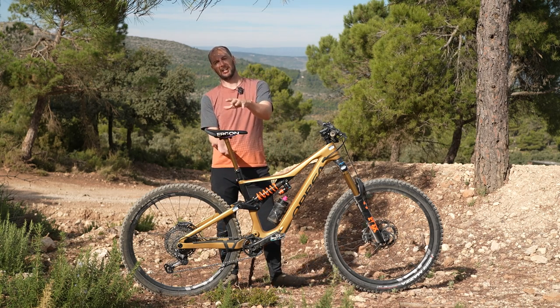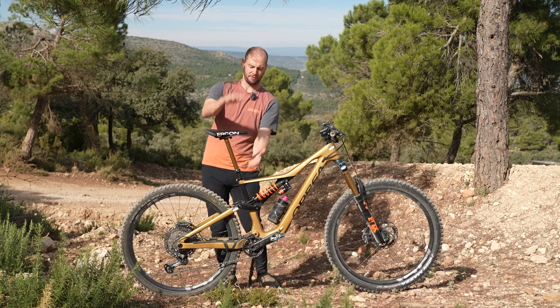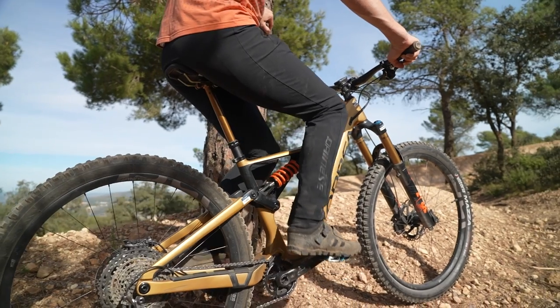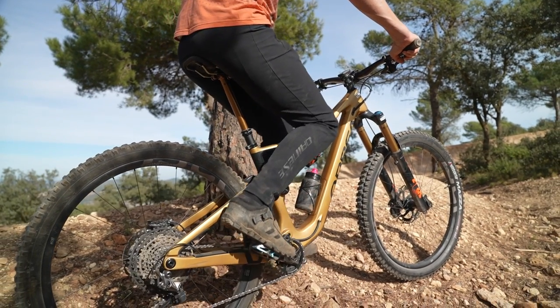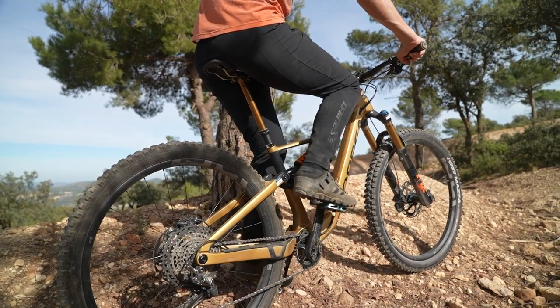Seat post and seat height, seat position — again, crucial to being really comfortable. If you've got a big dropper like this, you want to make sure it's at the right position when it's at its fully most extended. Then again with the saddle — tilt and where it sits on the rails.